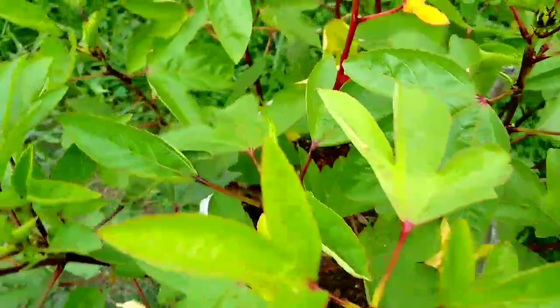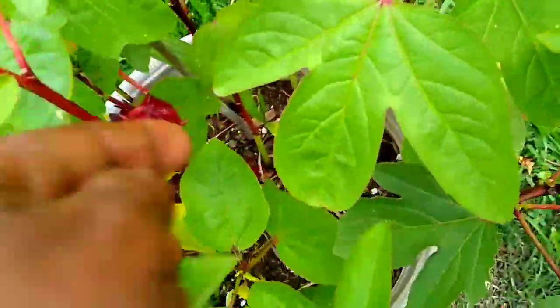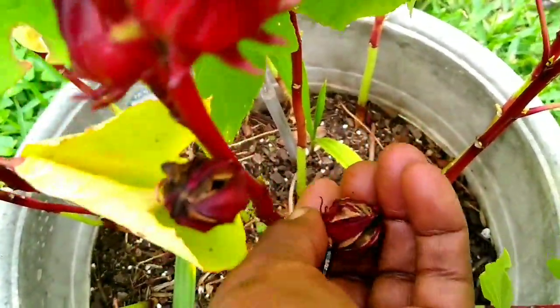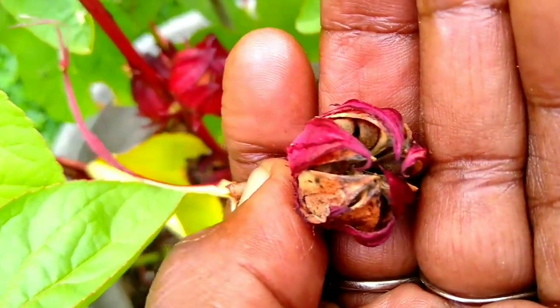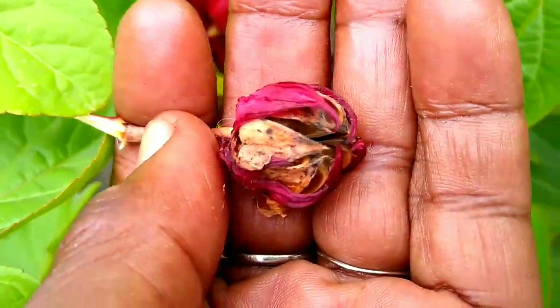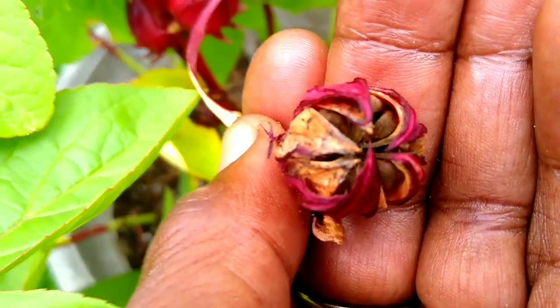Listen, guys, I want to share with you all how to harvest your seeds from your sorrel plant. Now this is a Jamaican sorrel here — that's what this is. Let's go to the table and I will share with you how to harvest these seeds.